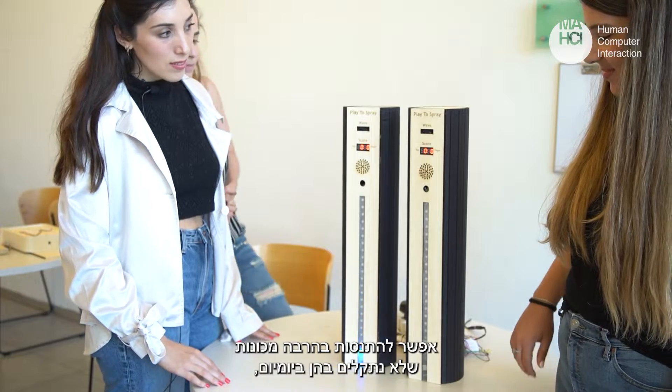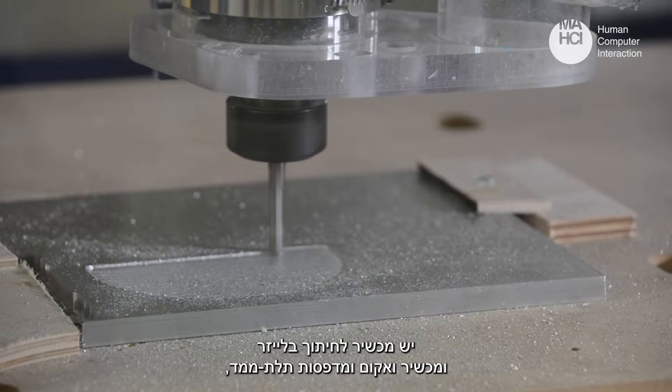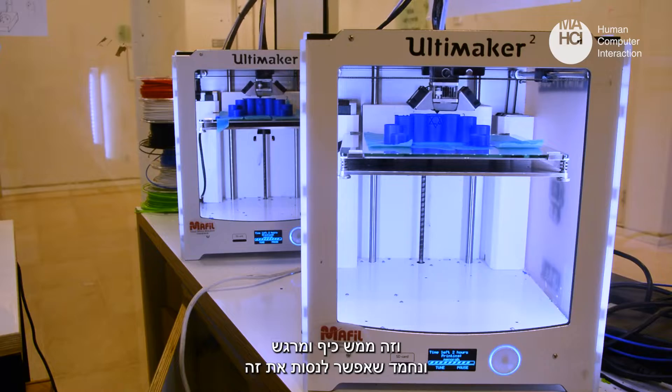You get to play with a lot of machines that you don't come into contact with in your day-to-day — so there's the laser cutter, the vacuum former, and the 3D printers. It's just really fun and exciting, and it's nice to be able to try.